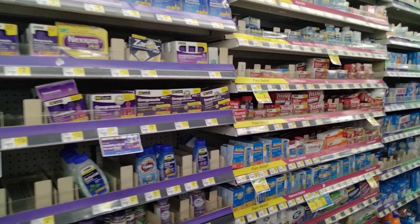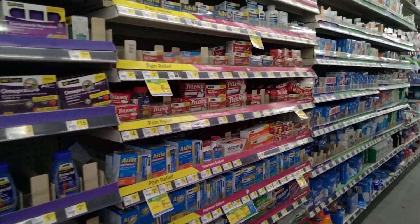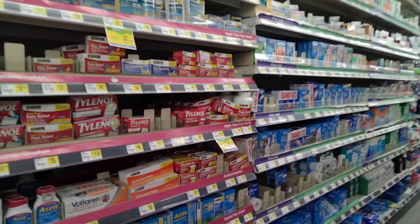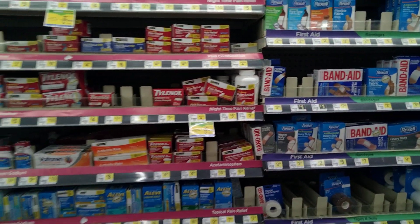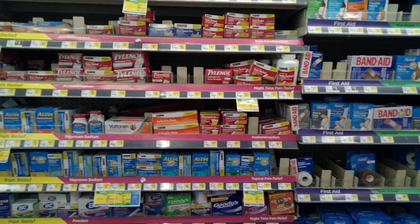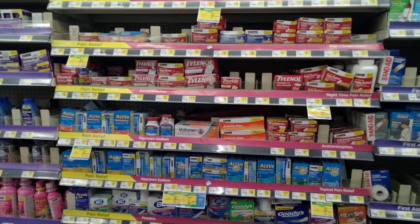Another hot item that everyone is searching for at the Dollar General is those dollar vitamins that have the $5 off two insert coupon. My store doesn't carry those either.